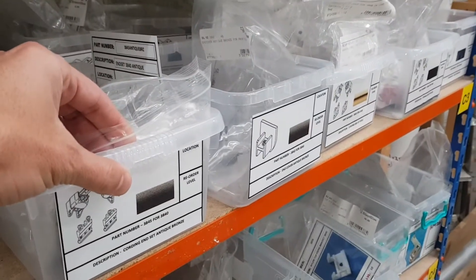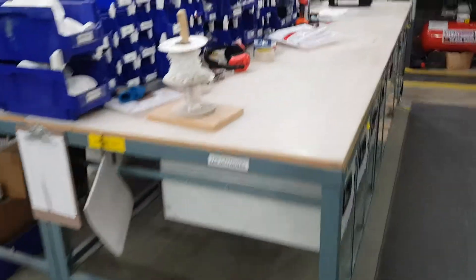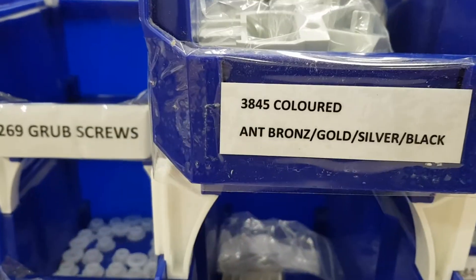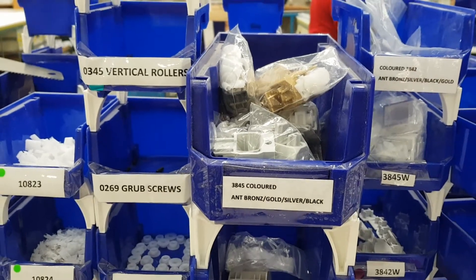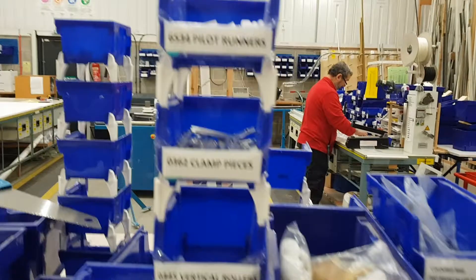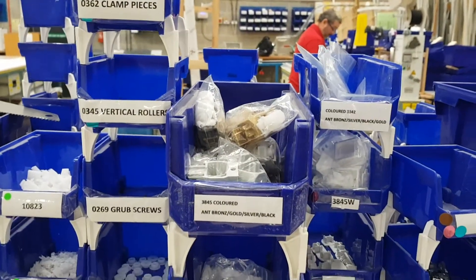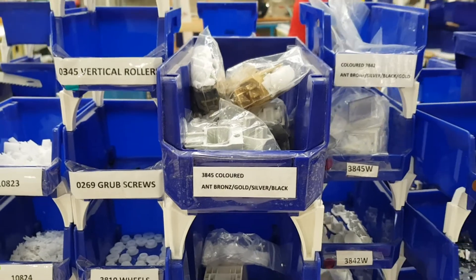He comes over to get a part — part number 3845 — so what he does is set up a pot for that part here, so he keeps at least just one nearby. If you've got one of those, one of those, and one of those, that's three times you're walking backwards and forwards a week. Very good improvement, great stuff — thank you, Sam.